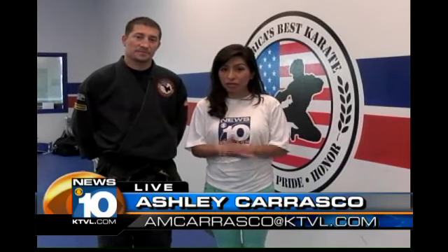That's right, we never want to be faced with those difficult situations, but if we do find ourselves in a situation where we have to defend ourselves, we want to make sure that you're prepared. So joining me this morning is South Medford's America's Best Kids owner, Nathan James, who's going to teach us some of the skills we need to know.